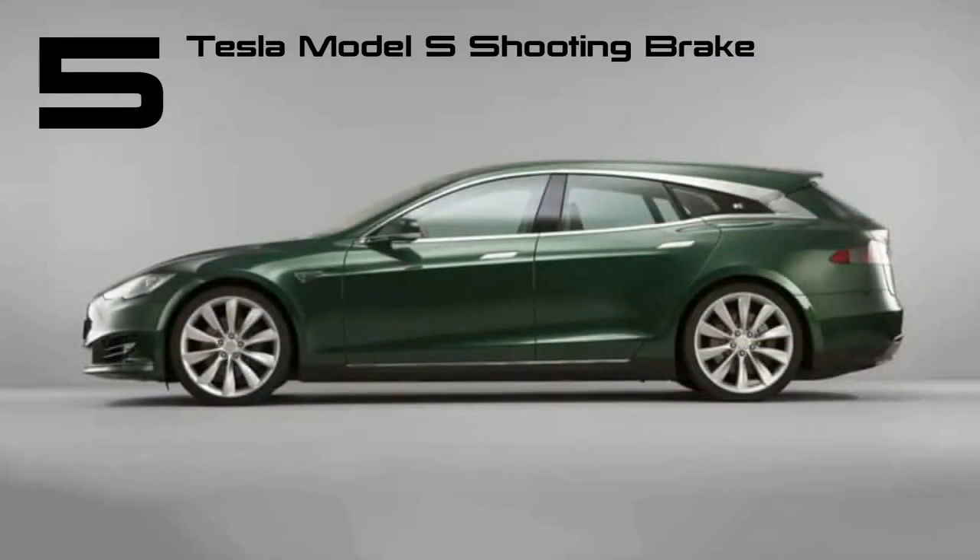Tesla is yet to target the estate car market, but a number of aftermarket solutions have appeared over the years. British firm QEV-ist was first to the punch, but this version by Niels van Roij's design in the Netherlands is the best we've seen so far.